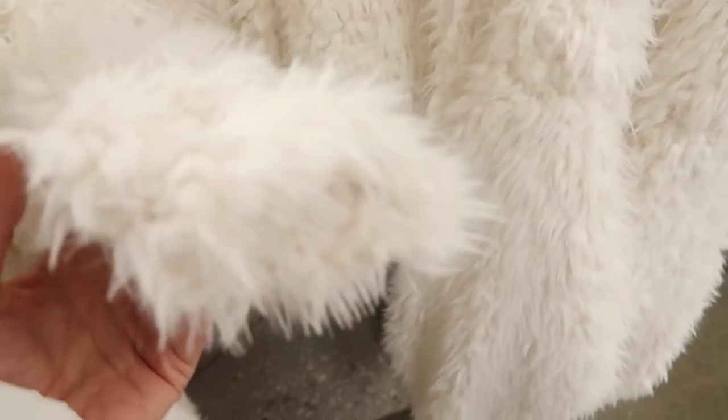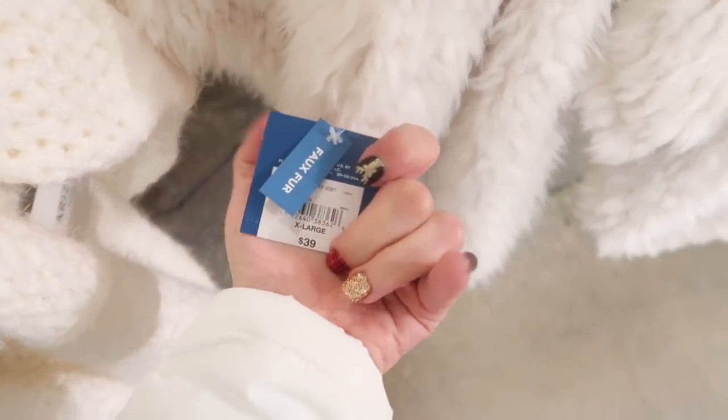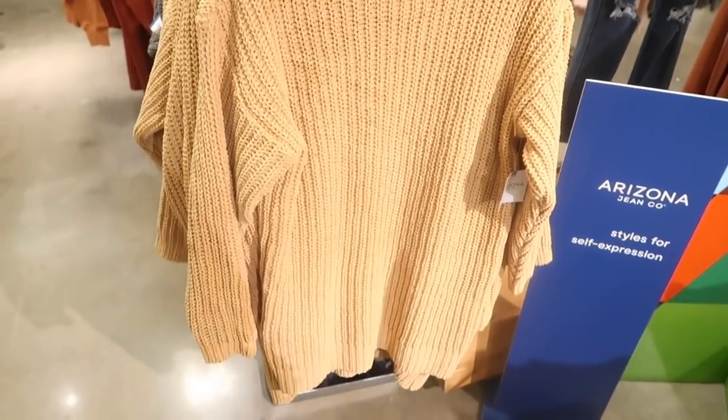These cropped fuzzy sweatshirts look new — they have a crew neck, drop sleeve, super fuzzy exterior, a shorter boxier fit, and a clean back. Only available in white right now, and these are $39.